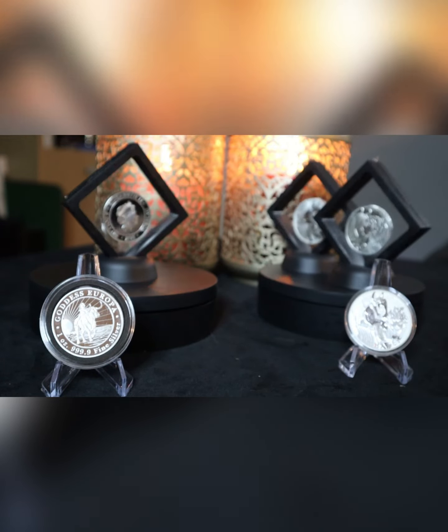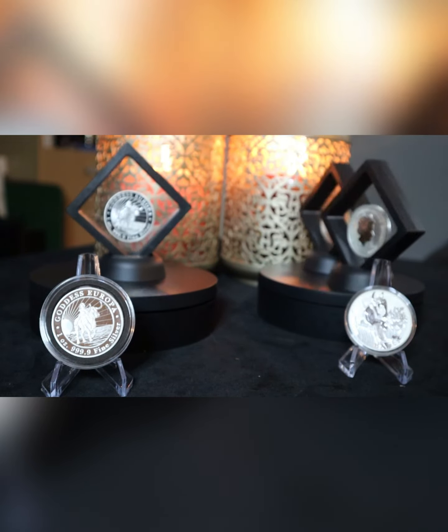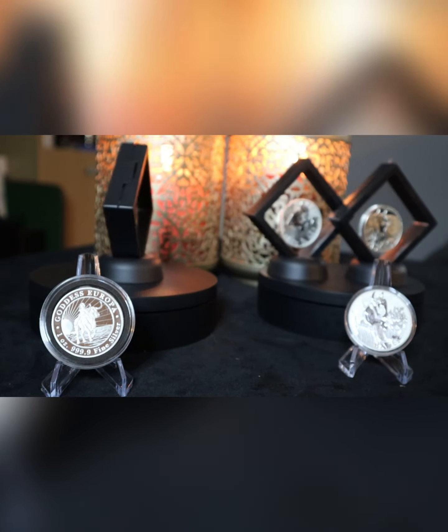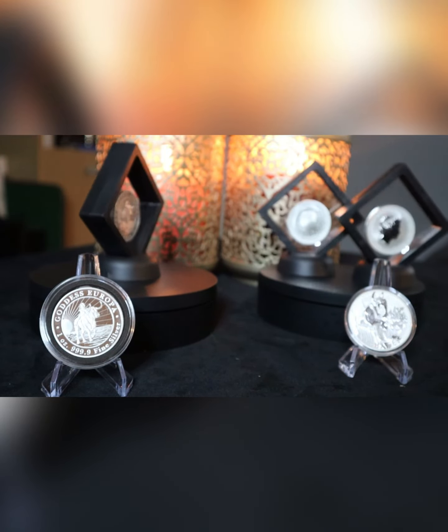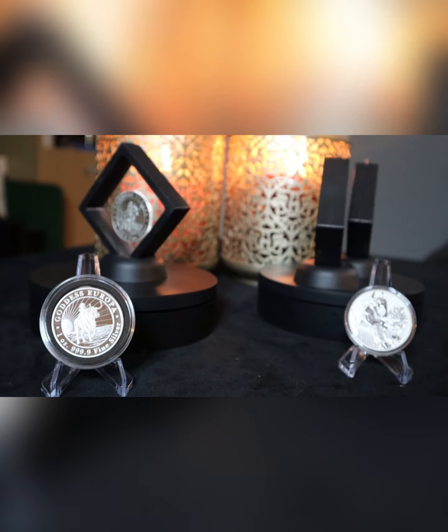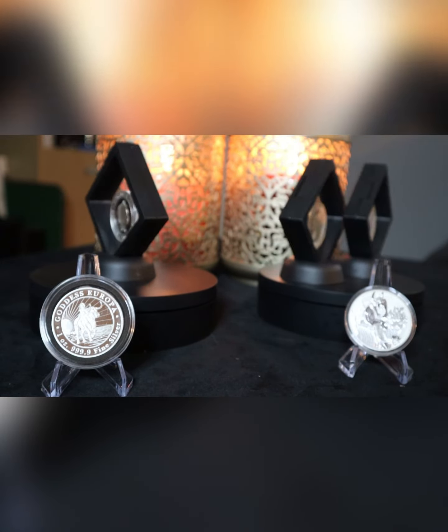Tuvalu coins are minted by the Perth Mint. They're designed, crafted and marketed in Australia as part of a decades-old agreement between the Perth Mint and Tuvalu. Tuvalu receives a minimum amount of royalties per year for this, which helps with their economy.